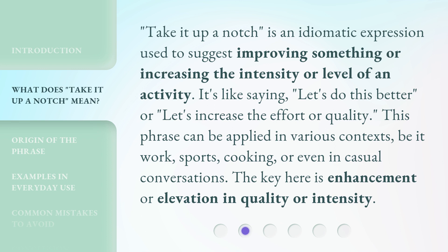This phrase can be applied in various contexts, be it work, sports, cooking, or even in casual conversations. The key here is enhancement or elevation in quality or intensity.